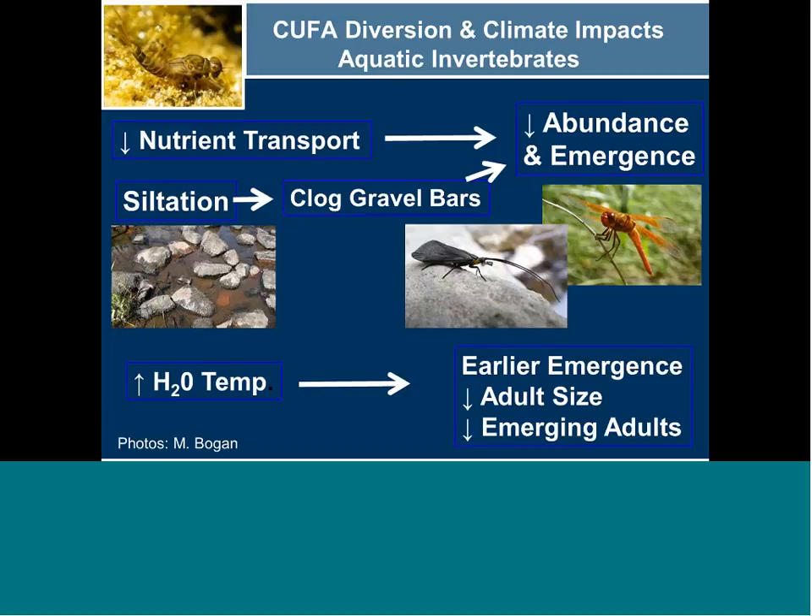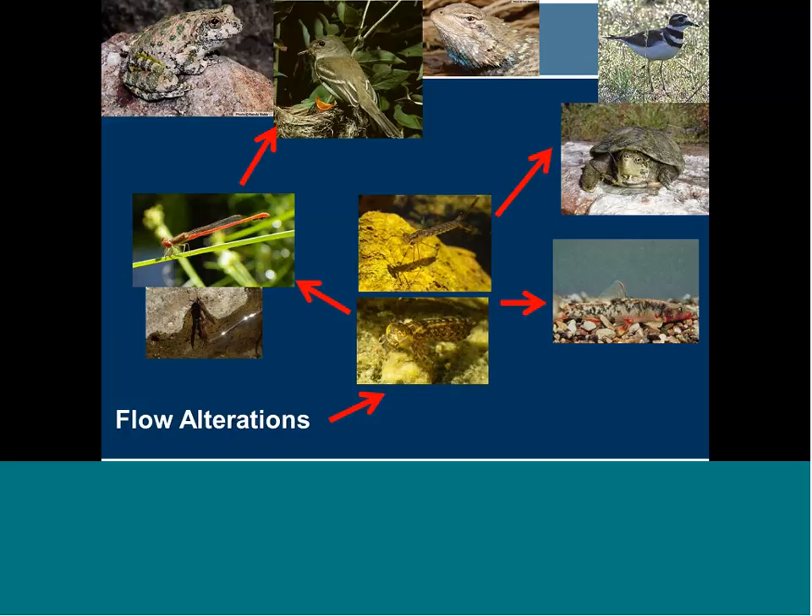Changes in flows and associated physical processes would also affect aquatic invertebrates. There would be a decrease in nutrient transport leading to decreased abundance and emergence of aquatic invertebrates. Siltation would clog gravel bars, having the same effect of reduced abundance and diminished emergence. Higher temperatures would cause earlier emergence or mortality, a reduction in adult size, and a reduction in the number of emerging adults. Aquatic invertebrates form the base of complex aquatic and riparian food webs, so negative effects from diversion or climate change on invertebrates would have cascading effects on a wide variety of other aquatic and riparian species.